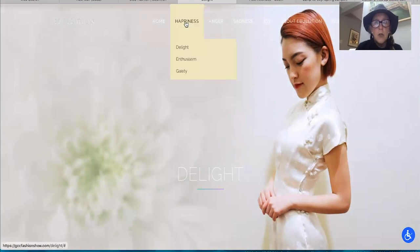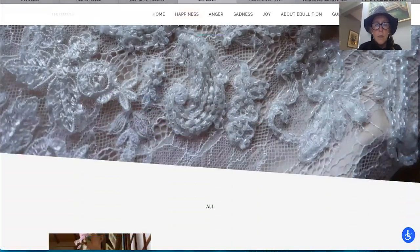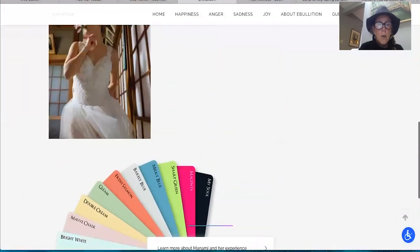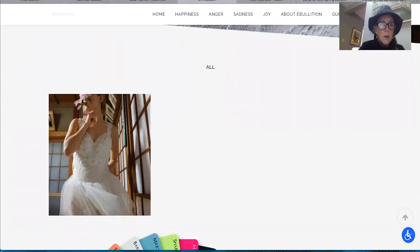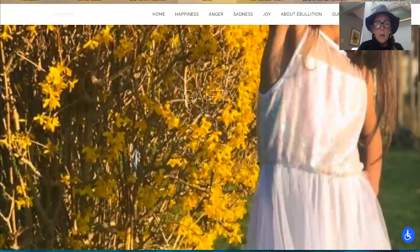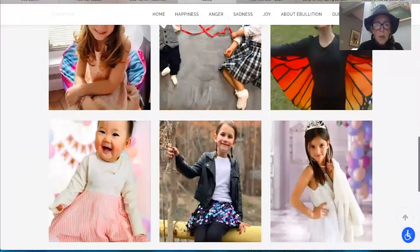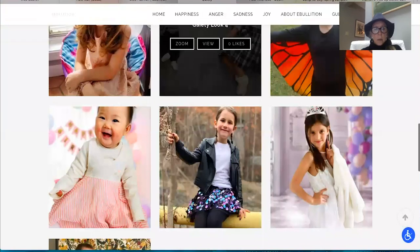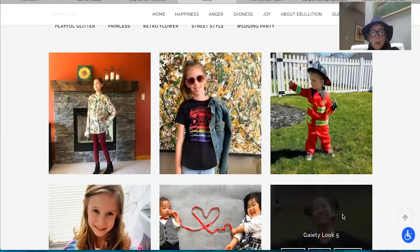Now moving on to Enthusiasm. This looks like a kids' collection. These are all really cute kids. Love the firefighter — junior firefighter.